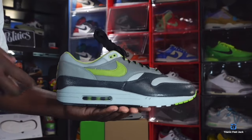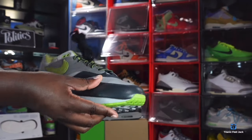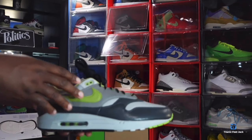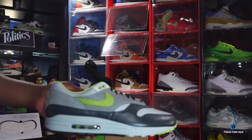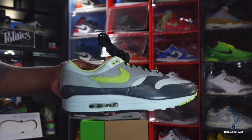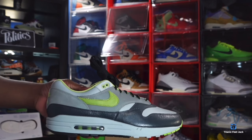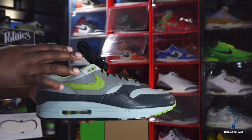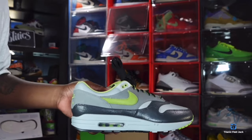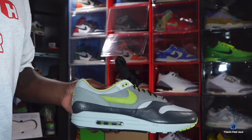The Air Max 1 Huff collaboration released in three different colorways — we have the Pear, there's an Orange, and there was a Pink pair. I believe one of them is the Friends and Family pair — I think that was the Pink pair. These right here, the Pear colorway, is very wearable for me and I'm going to put these to good use because I have an event coming up where I'll be wearing the Pear color a lot.